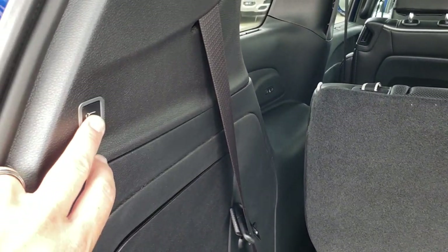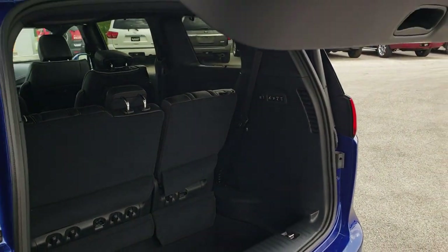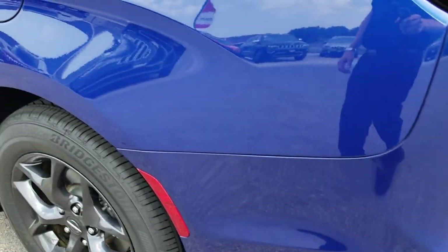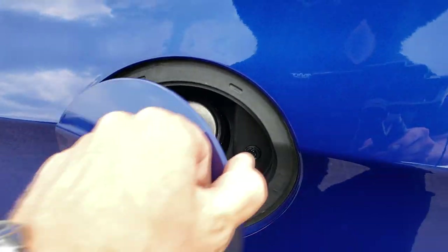This one also has the power liftgate — press that button, it'll beep at you three times and then come on down. LED tail lighting as well. The Chrysler Pacifica also has the capless fuel fill.